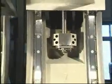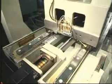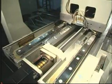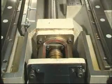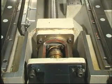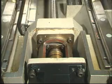Ball screw holders are cast into the machine for extreme rigidity and strength. This ensures constant support and accuracy for the ball screws over the entire machine life. Direct coupled servo motors eliminate motor backlash and deliver quiet operation.